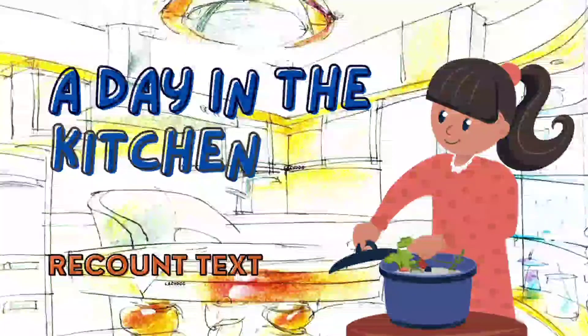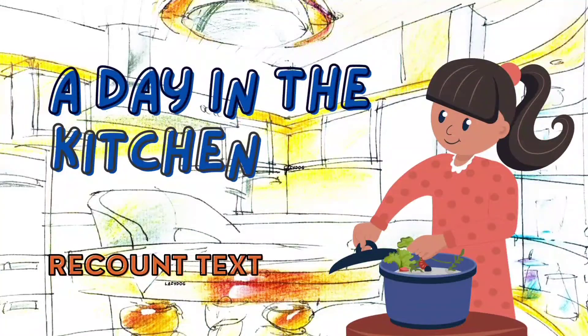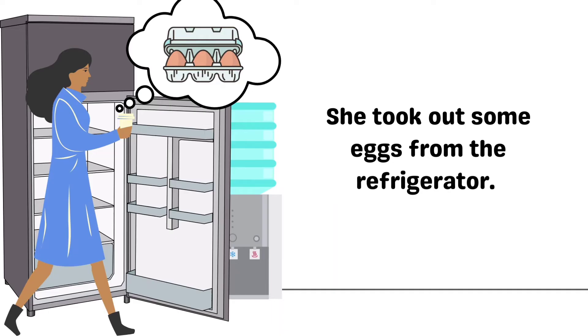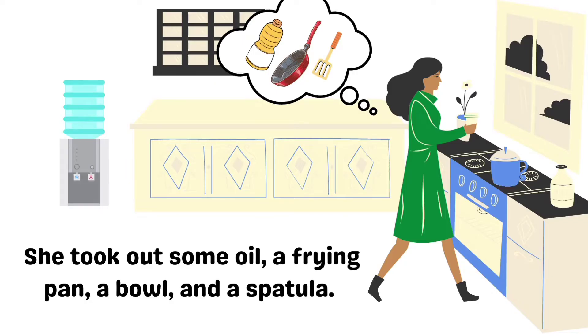A Day in the Kitchen — Recount Text. Siti was hungry. She walked to the kitchen. She took out some eggs from the refrigerator. She took out some oil, a frying pan, a bowl, and a spatula.